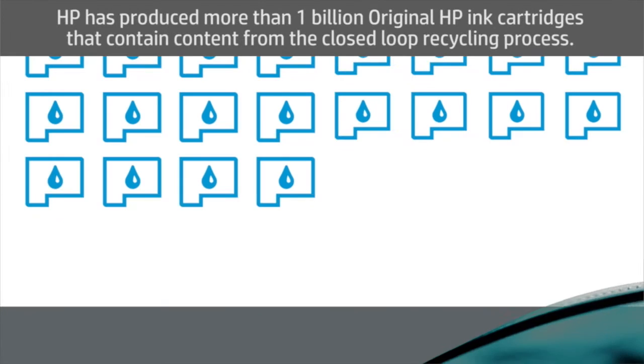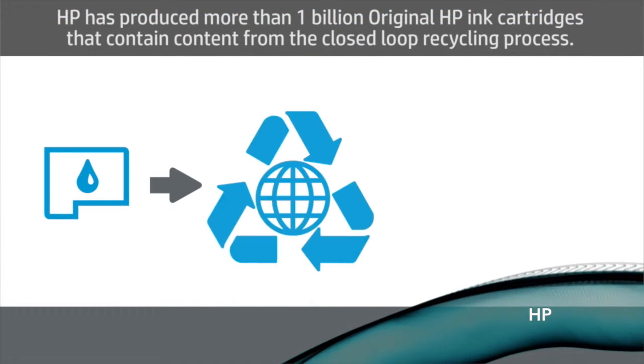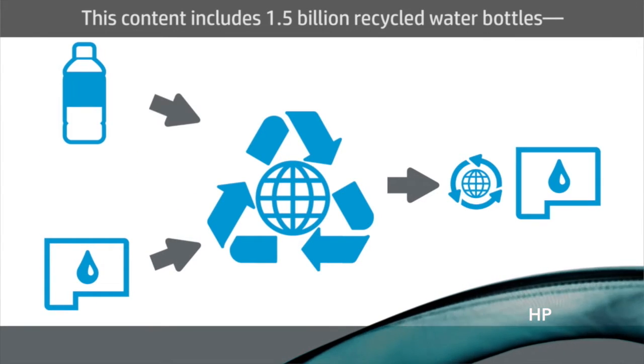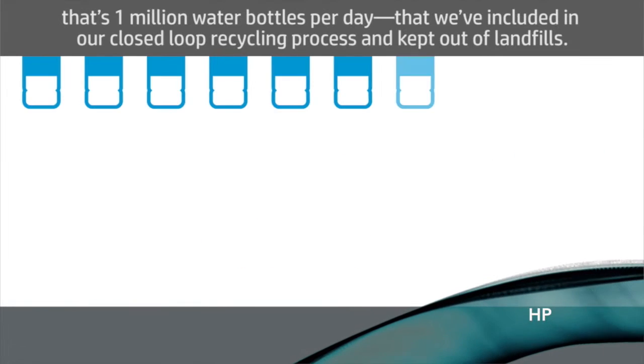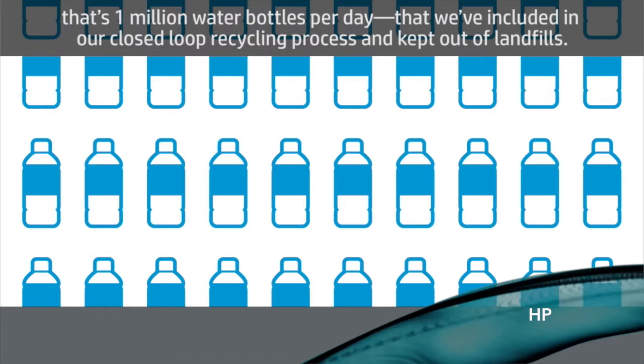HP has produced more than 1 billion original HP ink cartridges that contain content from the closed-loop recycling process. This content includes one and a half billion recycled water bottles — that's 1 million water bottles per day that we've included in our closed-loop recycling process and kept out of landfills.